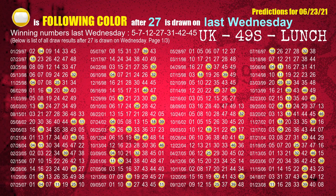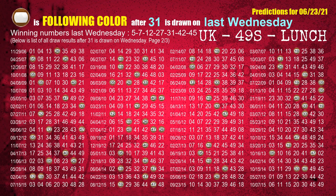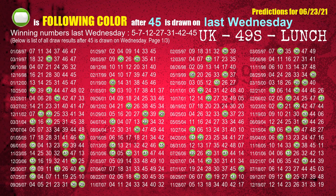The fourth winning number last Wednesday is 27. The most frequently following color is yellow when 27 is the winning number on last Wednesday. The fifth winning number last Wednesday is 31. The most frequently following color is brown when 31 is the winning number on last Wednesday. The sixth winning number last Wednesday is 42. The most frequently following color is brown when 42 is the winning number on last Wednesday. The booster winning number last Wednesday is 45. The most frequently following color is green when 45 is the winning number on last Wednesday.